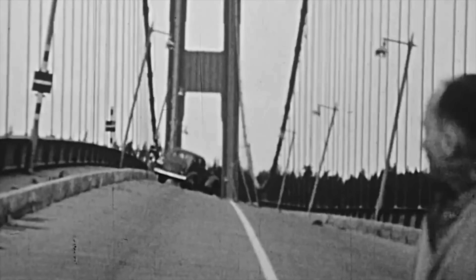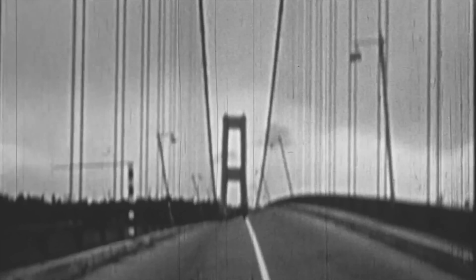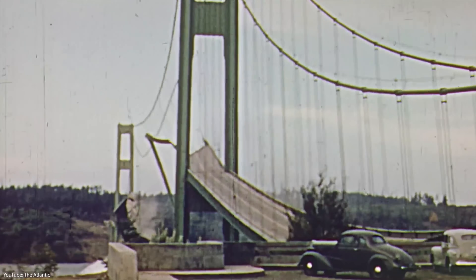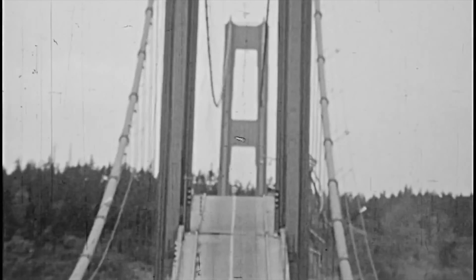Only four months later, what many had already warned about happened. Due to strong winds, the bridge started to sway, and unlike usual, these swayings became increasingly severe — this time, the bridge completely collapsed into the water below. Fortunately, no one was injured, as the problems had been known for some time. The engineers in charge soon learned that their method of construction was completely flawed, with no support system to keep the bridge in place. The bridge quickly became famous as the most dramatic failure in bridge engineering history.